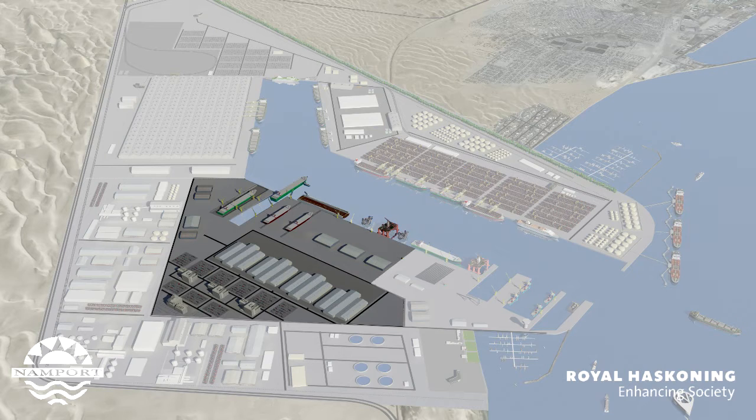It will consist of large graving docks, floating dry docks, on-land repair facilities, and deep water safe berths for semi-submersible and jack-up rigs including drill ships and all other related support craft.